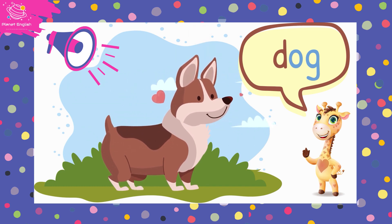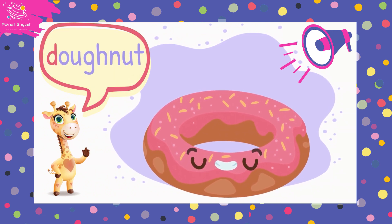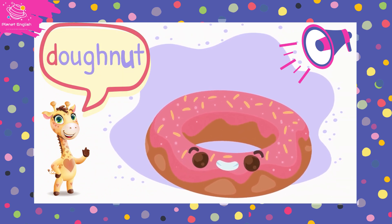Our next word is doughnut, doughnut, doughnut. D, o, d, a, t.